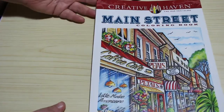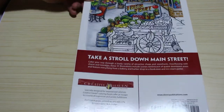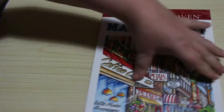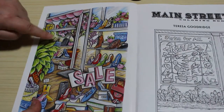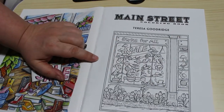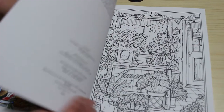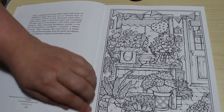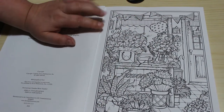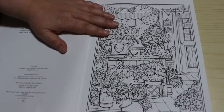I am slowly getting more of the Creative Haven books. So the front and the back - we would call it a high street rather than Main Street. On the inside you've got your coloured page, the title page which has got a hatch up on it, and then the copyright which was 2020. As always these are perforated, which is pretty cool, though I don't take mine out - some people like to and there's no problem with that at all.